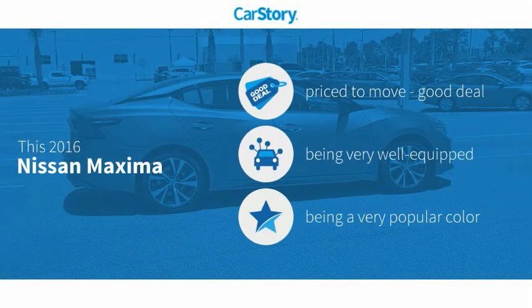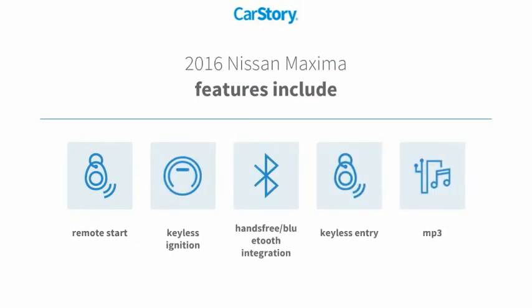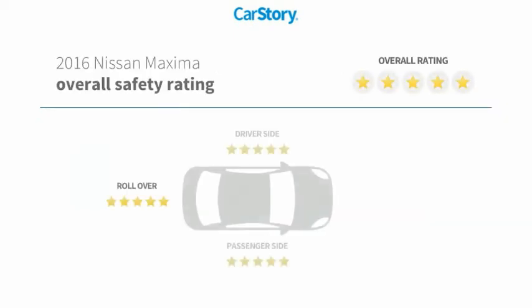CarStory research indicates this vehicle as being priced below the average market price, loaded with features. Features also include keyless entry, remote start, keyless ignition, MP3, hands-free Bluetooth integration, and has been listed as an IIHS top safety pick with these ratings.